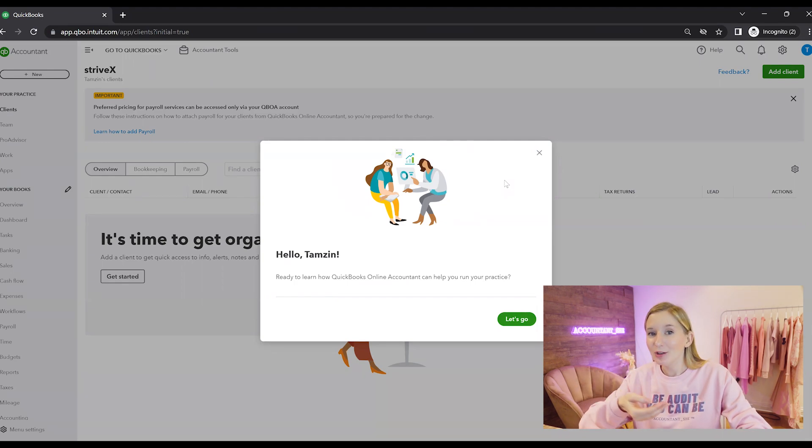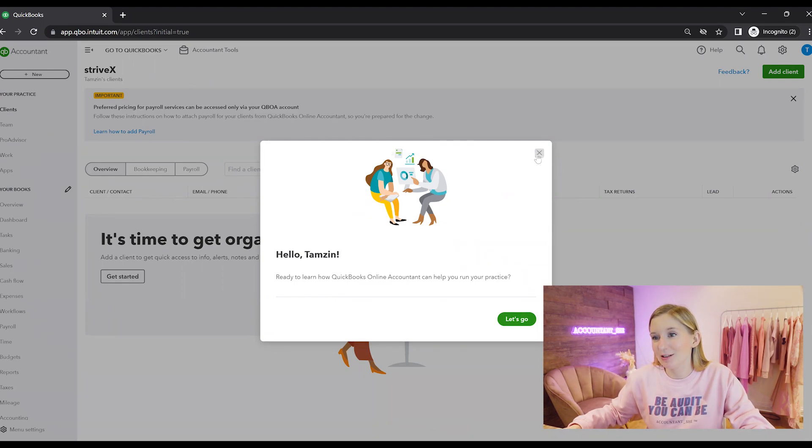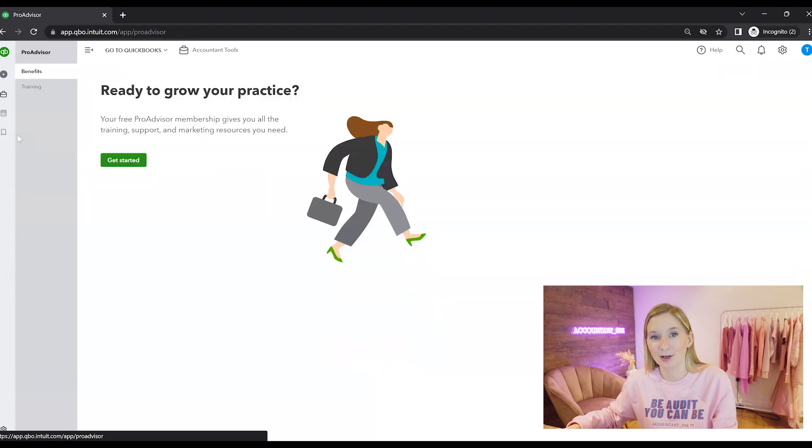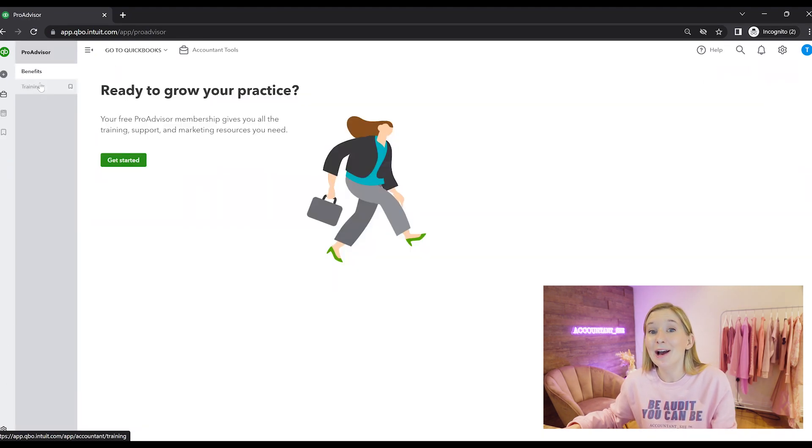This is what your online accountant dashboard will look like. If you are an accountant and you do have your own practice, this is where you'll be able to see all of your clients. In order to get to the right place, we are going to go over to the ProAdvisor tab and click on ProAdvisor training.